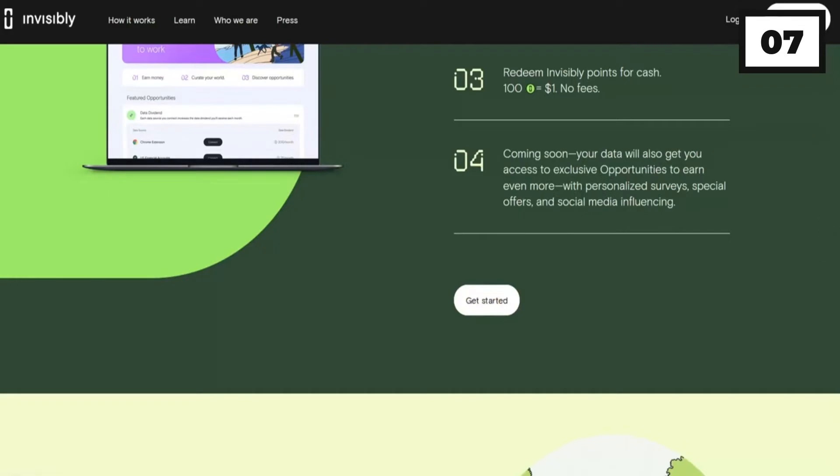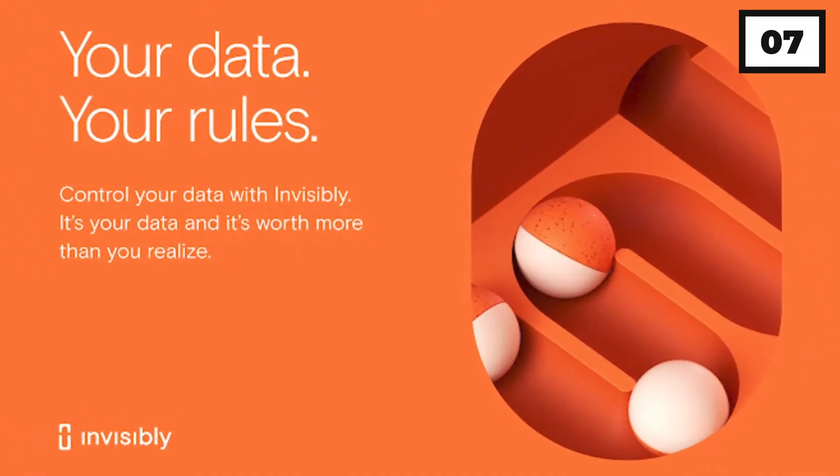They make it simple to participate, share, and most importantly, be rewarded with Invisibly.